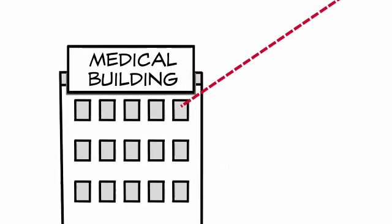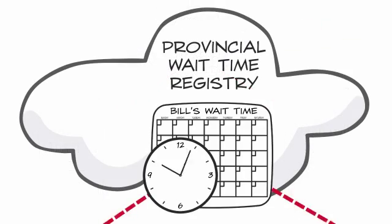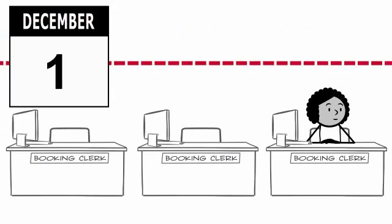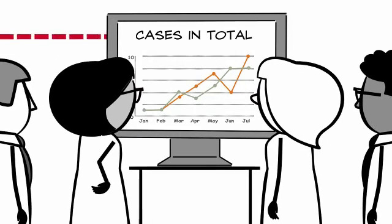As soon as the secretary enters Bill's case, Novari sends an automatic message to the provincial wait times registry, starting Bill's wait 2 clock and reporting on Bill's wait 1 time. As soon as Bill's case, and every other case, is added to a physician's wait list, the surgical director, medical chief, and healthcare leadership can see the volume of cases in the pipeline.